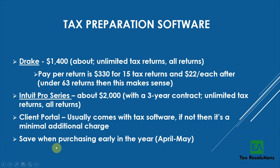Pro tip: save money by purchasing your tax software early in the year — April or May. If you buy in April 2020, you're purchasing for the 2021 tax year, essentially a year in advance. That's when it's cheapest, so plan accordingly.